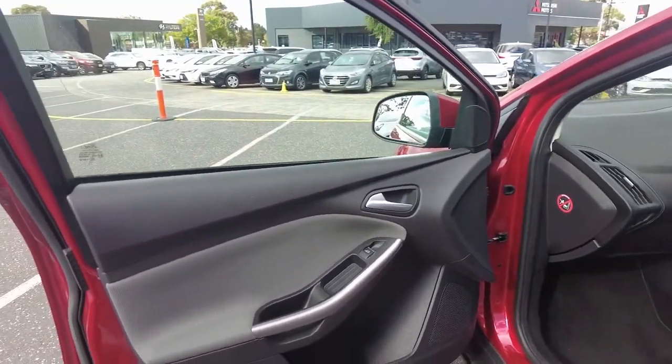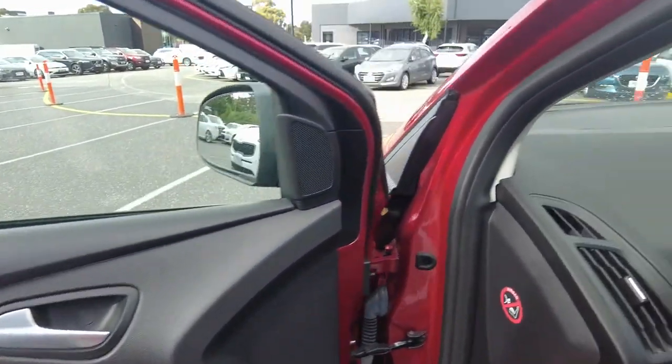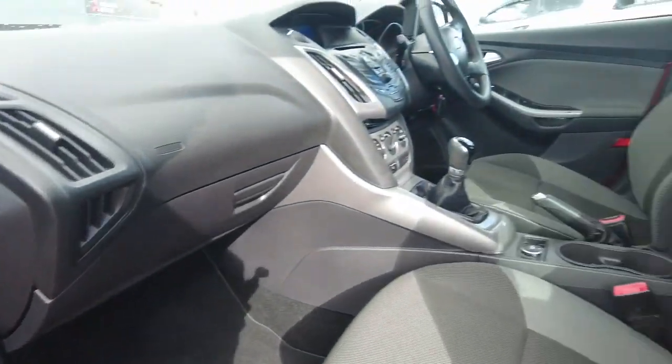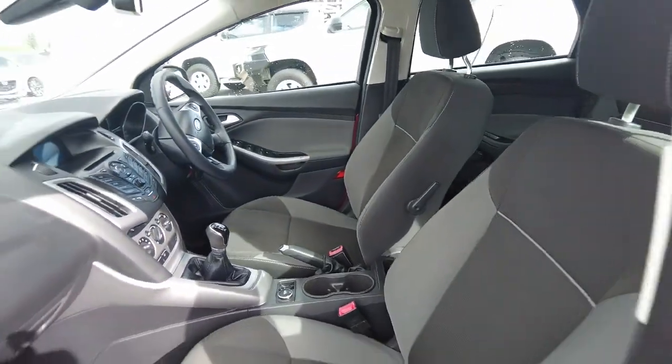Checking the inside of the car — very clean car. No staining on the floor mats or the seats. The transmission on this car is manual.